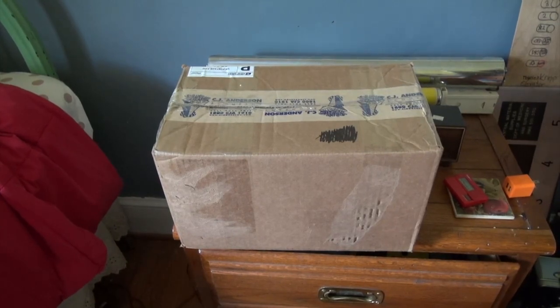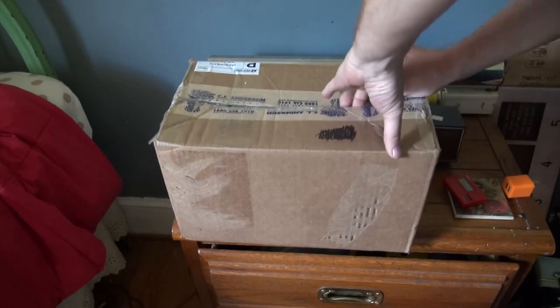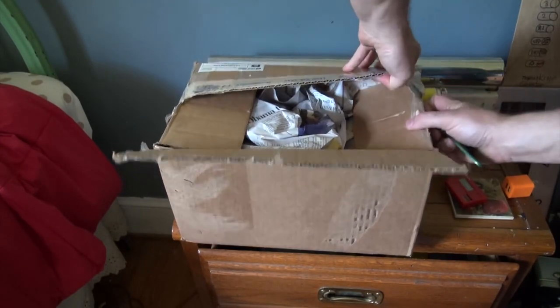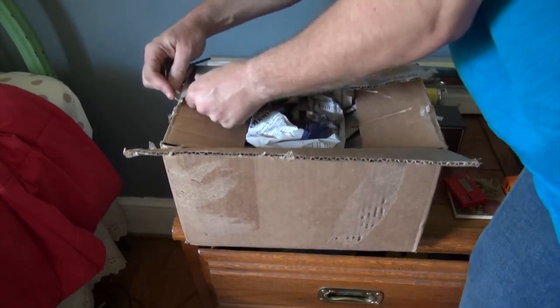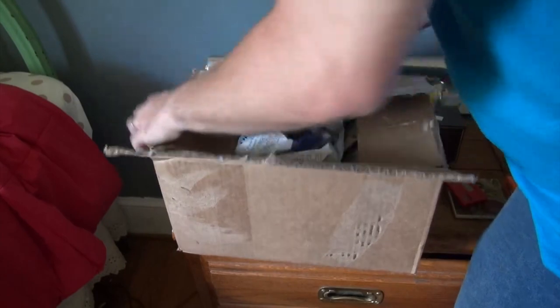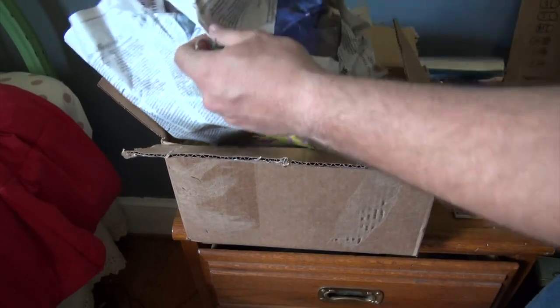Today is April 28th, 2016. And today we got some mail from Jared Chambers — let's see what he sent. He boxed it up well. First thing I see in this box is Obama — a newspaper with the headline 'Obama to meet Europe leaders.'